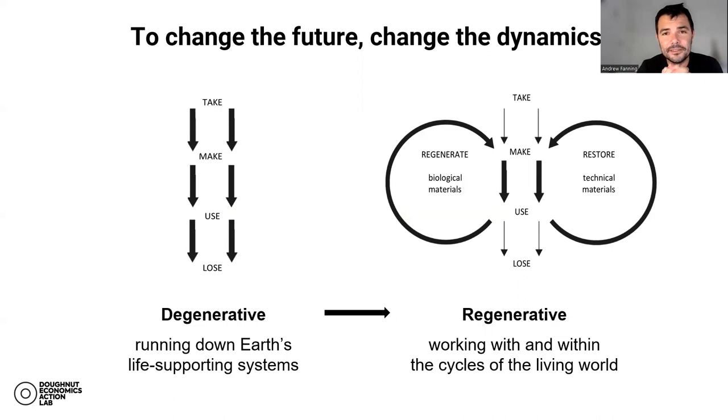At Donut Economics Action Lab, we identify two big dynamics that need to transform. The first is that we need to transform our economic system from being degenerative — taking resources, making them into stuff, using them briefly, and throwing them away — to being regenerative. That linear model is massively destructive, exploitative, and extractive to the planet and to the people within the production system. We need to transform into a far more regenerative economic system that uses those same resources more carefully, again and again, more creatively, and particularly works within and with the cycles of the living world.